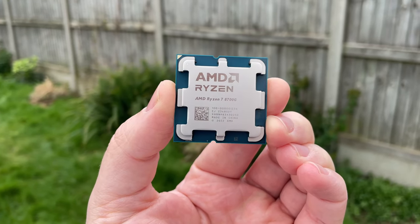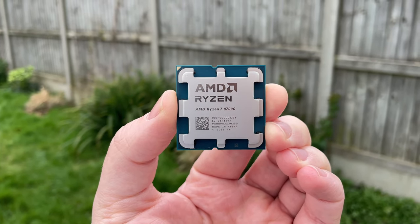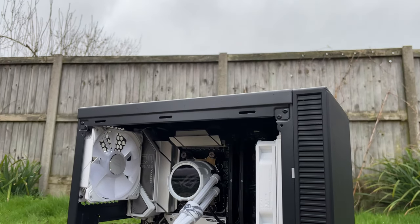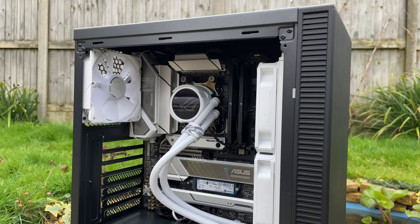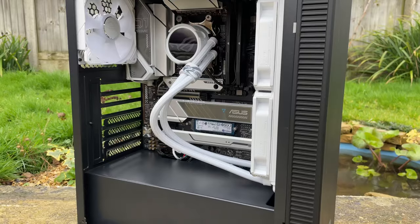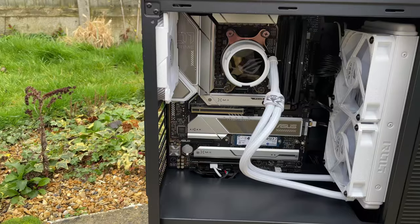I'm not going to try and convince you that this is ideal for those on a tight budget, because as others have mentioned, this costs £309 here in the UK, and for that sort of money you could get yourself a more capable CPU and GPU gaming combo, though you'd likely be sacrificing raw processor performance. As a product in its own right, I find the 8700G fascinating and impressive.